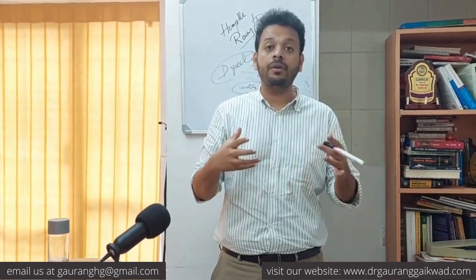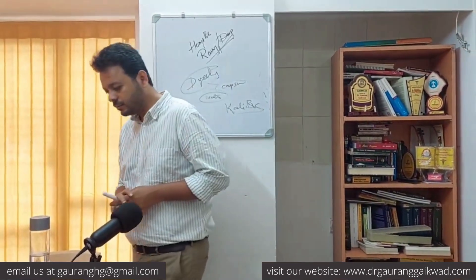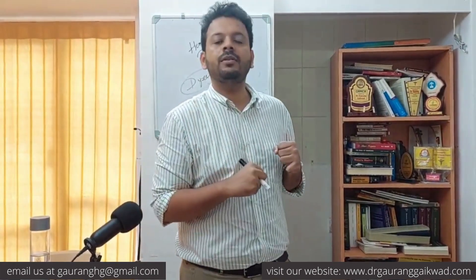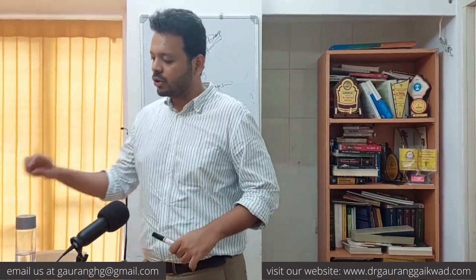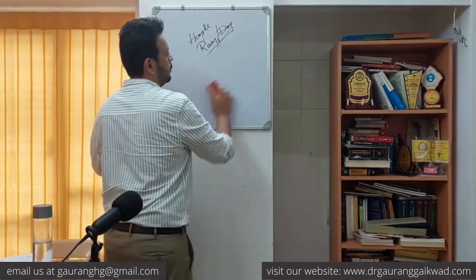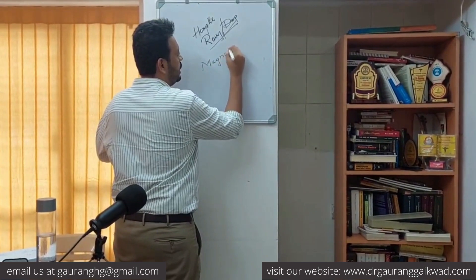You will need to read many different repertories to collect all this information, along with a lot of clinical experience. Sometimes a patient has a lot of stiffness during rainy weather in the muscles and joints, and you think of Rhus Tox or Dulcamara. But one more lesser-known remedy I want to mention is Magnolia Grandiflora — a very interesting remedy; read about it from Boericke. It has a very important action on the heart as well.